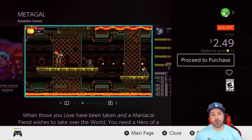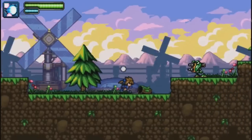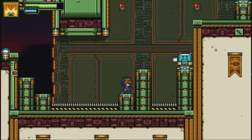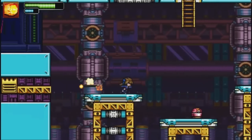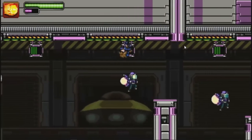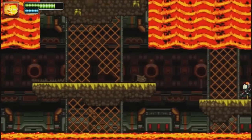Next we have Metagal at 50% off for $2.49. This is a Mega Man-inspired 2D action platformer. Is it a perfect game? Obviously not, but at $2.49 if you're into that style of gameplay, there is a lot to love at this price. It'll offer you a really nice couple of hours of solid gameplay.